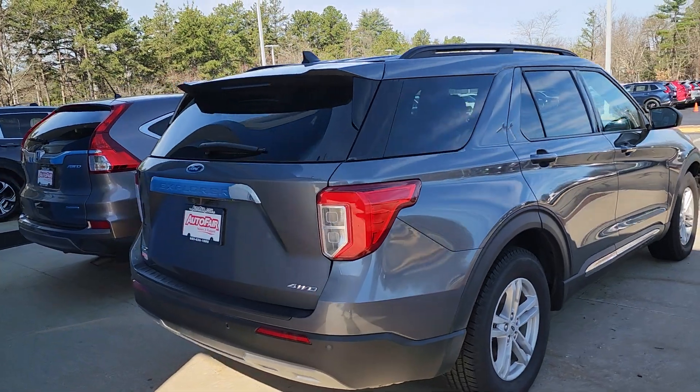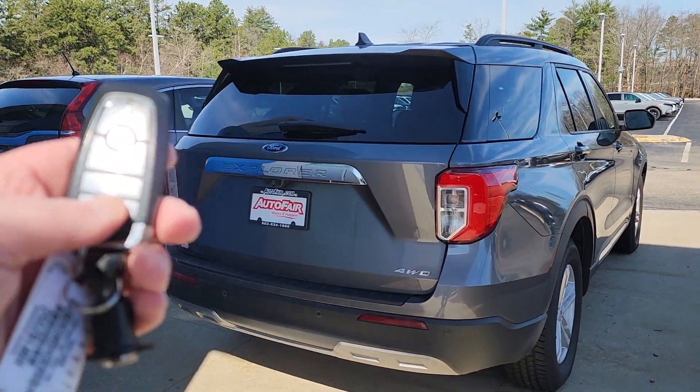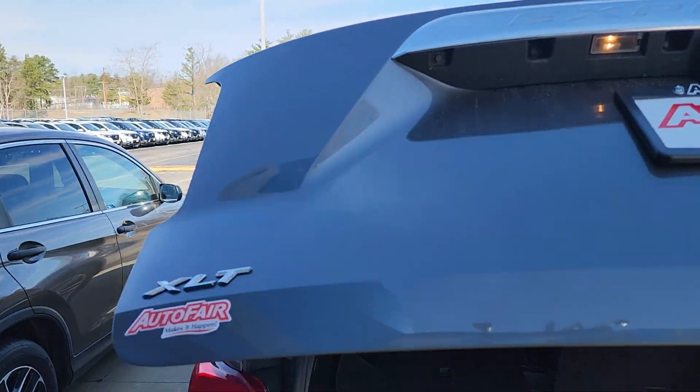Now if this were a Honda I could tell you everything about it, but it isn't, so I'm gonna do my best. It looks like you have a remote engine start and a power lift tailgate. This is an XLT.